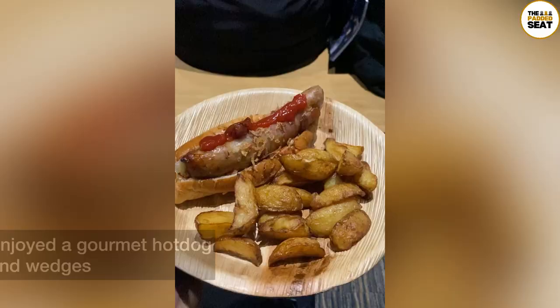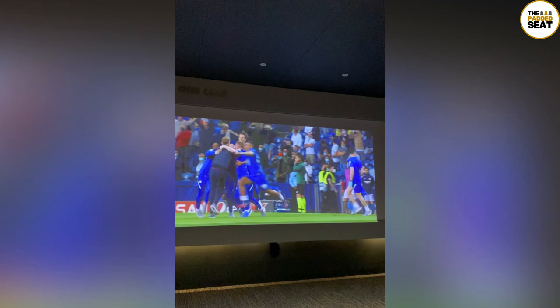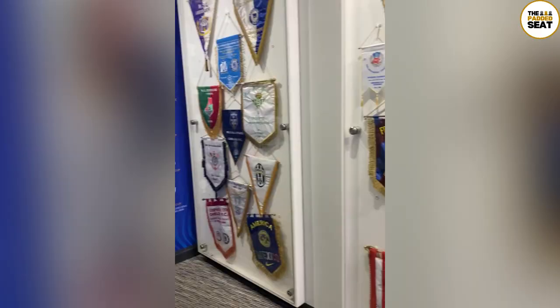All of the drinks on offer are included and they are unlimited. Just a shame that they are not served by this man and inside this cup. I then enjoyed a gourmet hot dog and wedges whilst watching the Champions League final highlights. And the food was very good, as were the brownies.